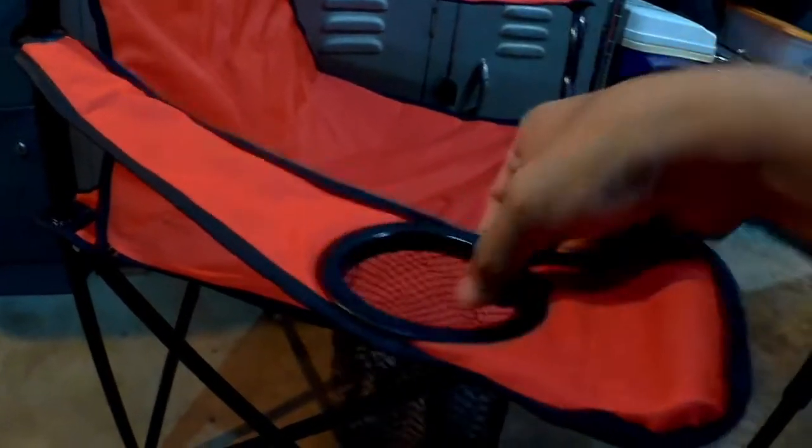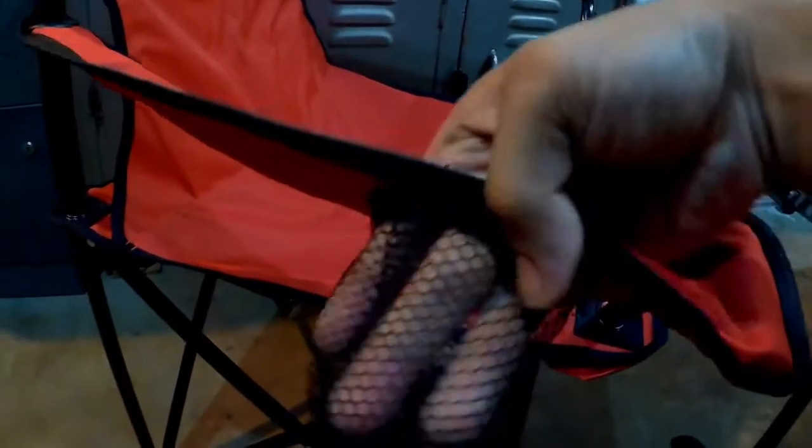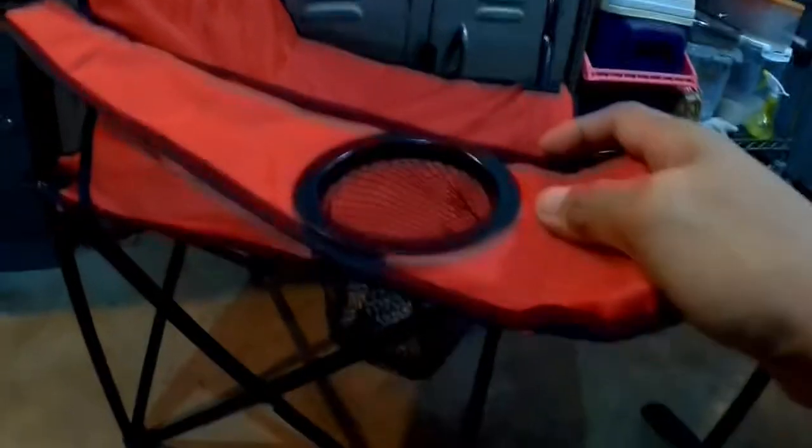Another concern is itong drink holder — yung net nya is medyo nipis lang din. So kung heavy yung drink na ilalagay dito, yung can or yung bottle, dapat dahan-dahan lang din. Siguro huwag biglain yung pagbagsak ng drink dito sa holder.